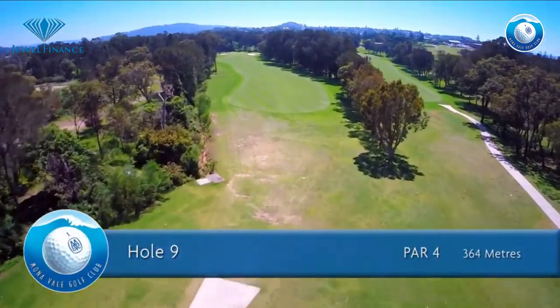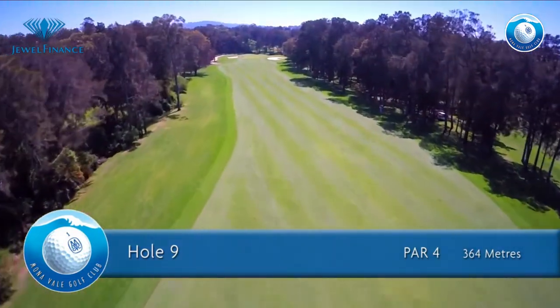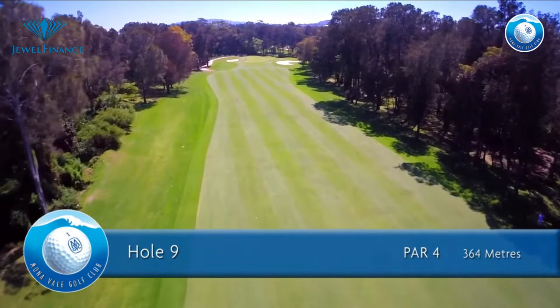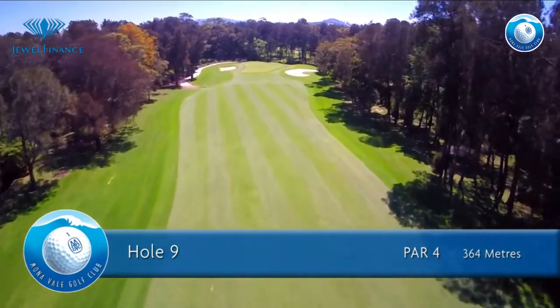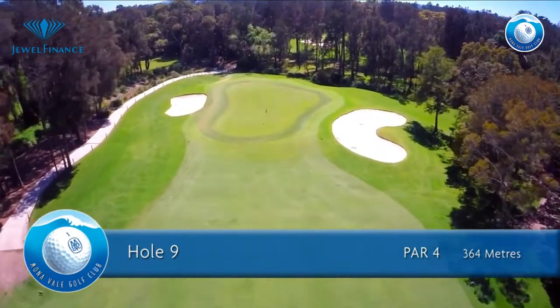The ninth hole is a par 4 of 364 meters for men and 358 meters for ladies. A challenging hole with a lot of character — beware of out of bounds left and hazards and trees on the right. A fairway wood off the tee will leave a mid to long iron into an undulating, well-bunkered green.